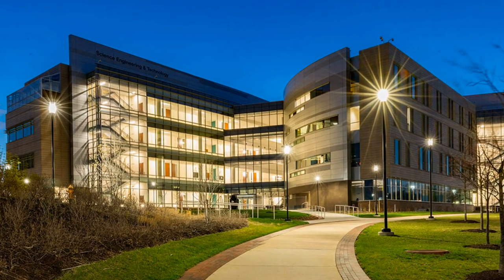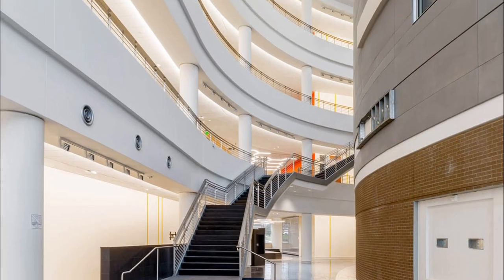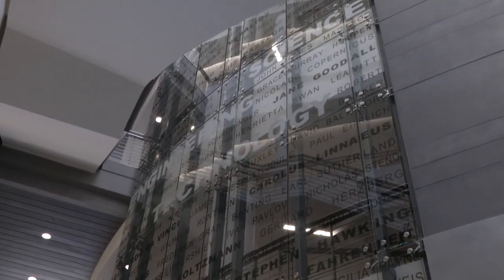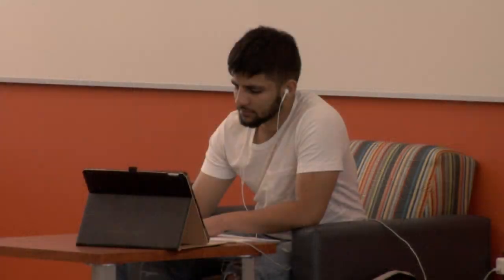Open just in time for summer 2017 classes, the new Science, Engineering, and Technology building will encourage discovery and feature innovative spaces. At four stories high, the new Science, Engineering, and Technology building inspires students as soon as they enter the main hallway. A large glass wall showcases the names of world-class scientists throughout history. Further inside, classrooms and laboratory spaces, study areas, and meeting rooms invite students and faculty to collaborate inside and outside of class.